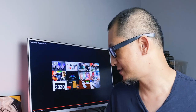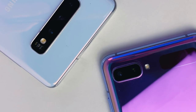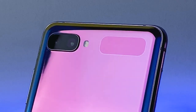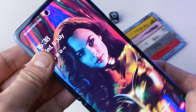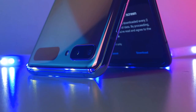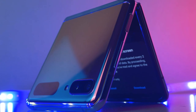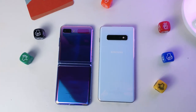And in February, Samsung gave us this — the Galaxy Z Flip. Thanks to Samsung Malaysia, I've been using one for a couple of weeks. I know love is a strong word, but you know what? I think I love the Galaxy Z Flip. Let me tell you why.